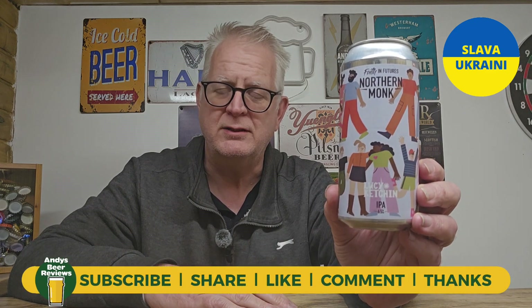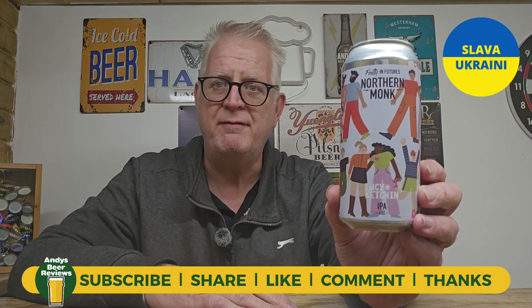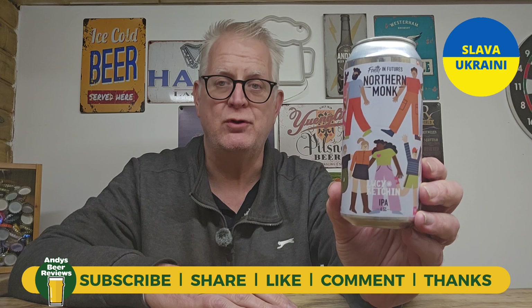If any of you guys have tried this, let me know your thoughts in the comments below — I'd like to see them. I have been a little bit behind on the comments, but I think I'm now up to date. Score-wise, 8.5 out of 10 from Andy's Beer Reviews. Until next time, everybody — enjoy your beers. Cheers.